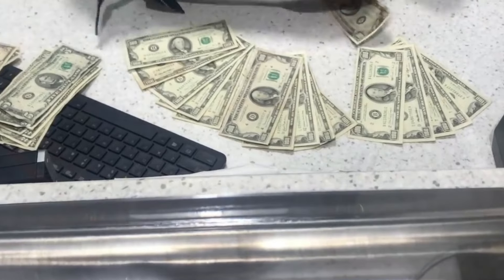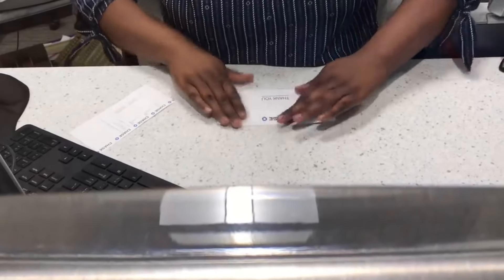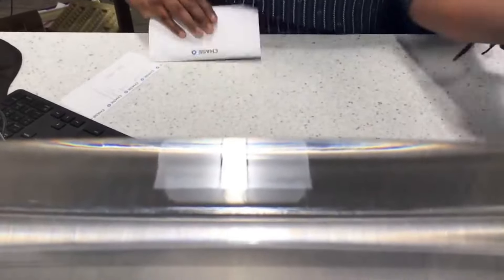All right guys, what's up? So I just stopped at the bank and they had $3,415 in old bills. We're going to take these home, look through them, and see what we can find. Let's go.